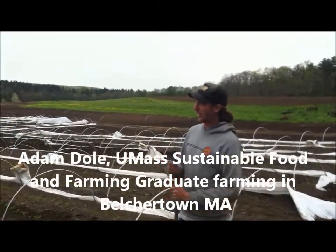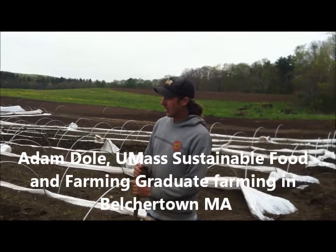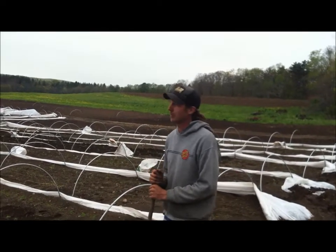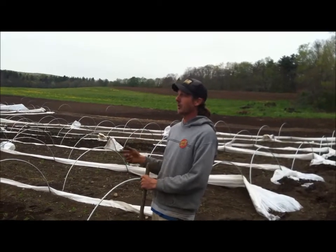We're here at a couple of my projects right now. This is a vegetable CSA two-acre project I'm doing with a friend of mine, Mike. We're calling this Solid Ground Farm. We're trying to do a 40-member vegetable CSA this year — it's the first year of this project.